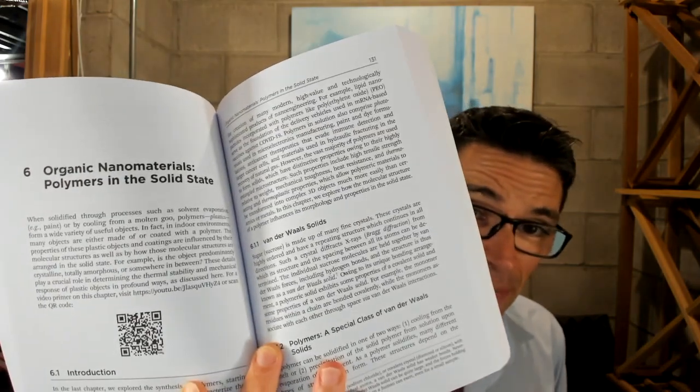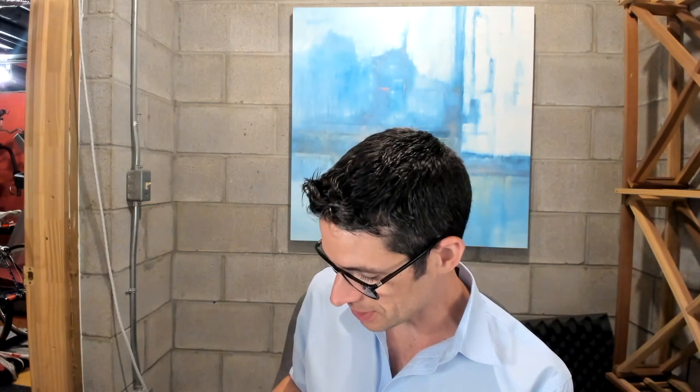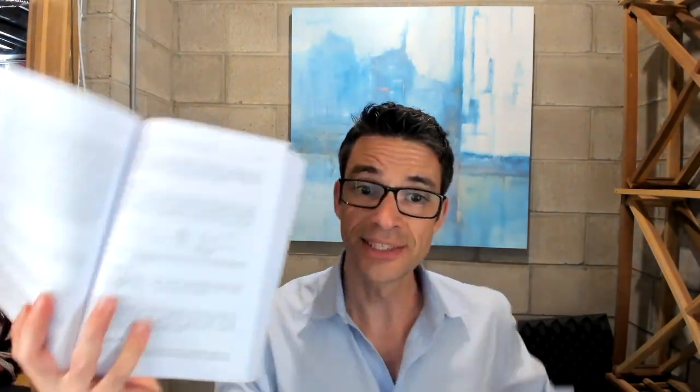The first paragraph of each chapter has a QR code and you can scan that to get a video summary done by me or Robert for that chapter. And then each chapter also has a good number of worked problems. Here are the problems and then the solutions are right after. In all, the book has 150 worked problems in it.